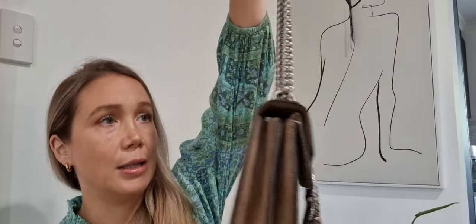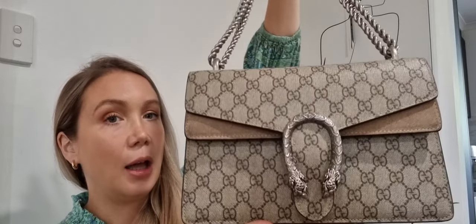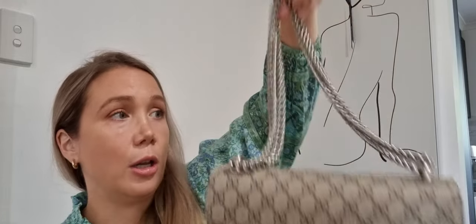My second Gucci bag is the Dionysus. When I bought it, it was called the medium size, but I feel like it's now called the small — it's about 27 centimeters across the base. It's in a gorgeous canvas with suede and brushed silver hardware. It is very identifiable as Gucci and super monogrammed. I love the gorgeous iconic hardware though I don't get as much use out of it. The downside is that it's incredibly heavy due to the hardware and all the material — it has that accordion shape which really adds weight. But I love the colour — such a versatile, neutral colourway that goes with everything. You can wear it crossbody or on your shoulder with the adjustable strap. Very versatile, love this bag.